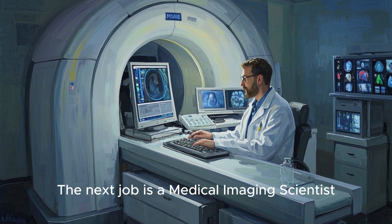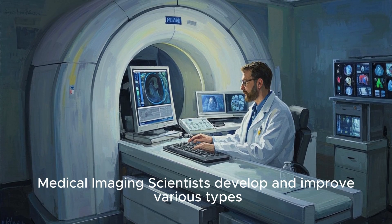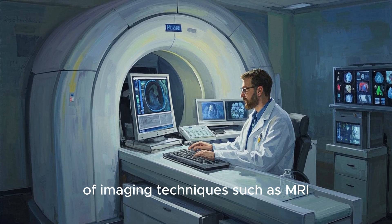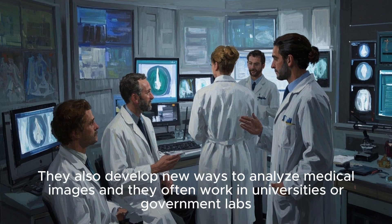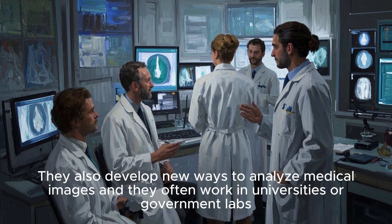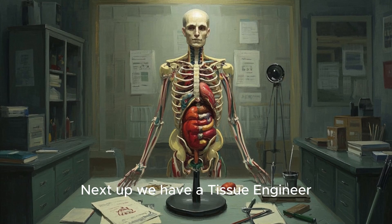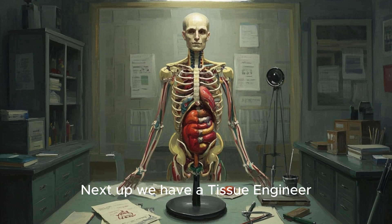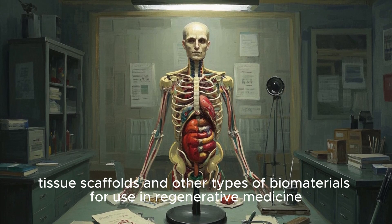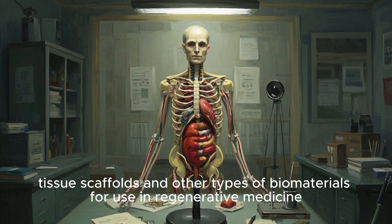The next job is a medical imaging scientist. Medical imaging scientists develop and improve various types of imaging techniques such as MRI, PET, and X-ray. They also develop new ways to analyze medical images and often work in universities or government labs. Next up we have a tissue engineer. Tissue engineers work on developing artificial organs, tissue scaffolds, and other types of biomaterials for use in regenerative medicine.